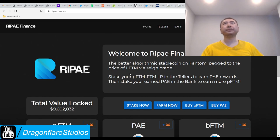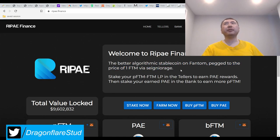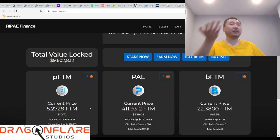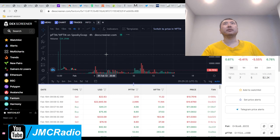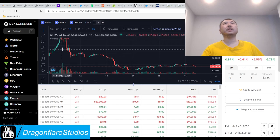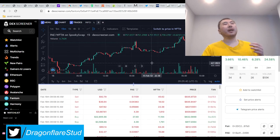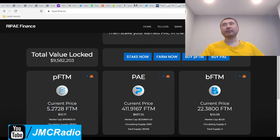I was told about this project before and chose not to invest because it's pegged one-to-one with Phantom. The problem was the pFTM peg was so high at the time - it was like 9, 10, or 11x. I was right to hold back. The token was as high as about $28 and then it literally just crashed. Remember how tomb forks operate: the base token must always be close to peg. If it's way above peg, it's going to crash - that's how it's designed.